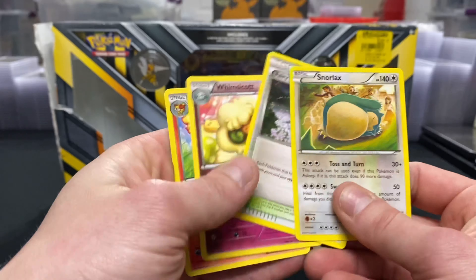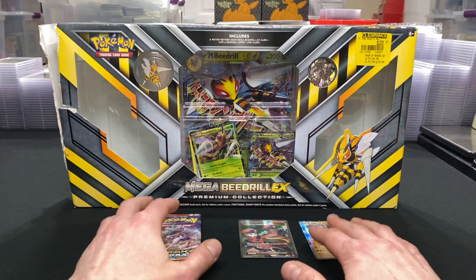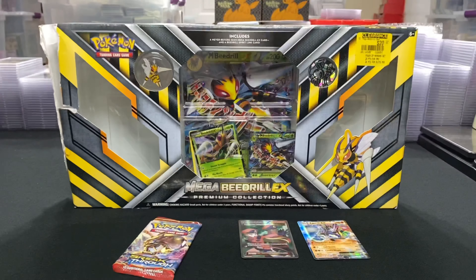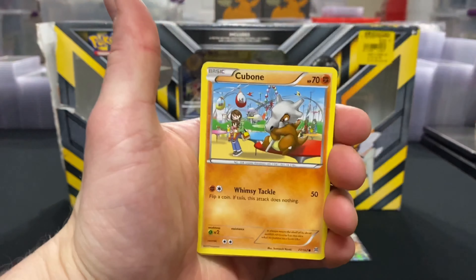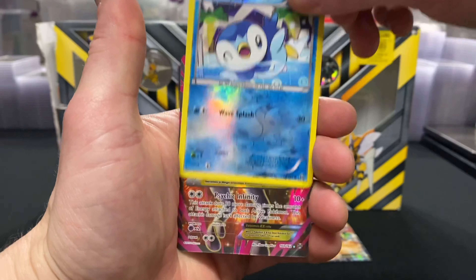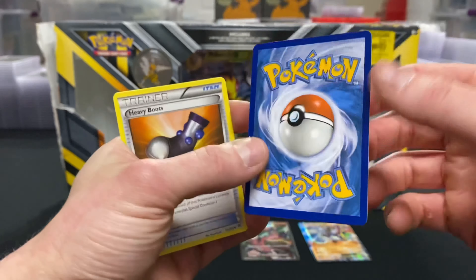I saved one of my favorite XY sets for last — the last two packs, Breakthrough. Knock, knock, bang, bang — what a pull! Now that's a beautiful one.